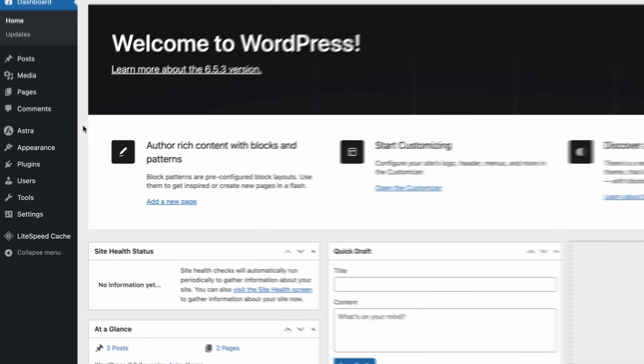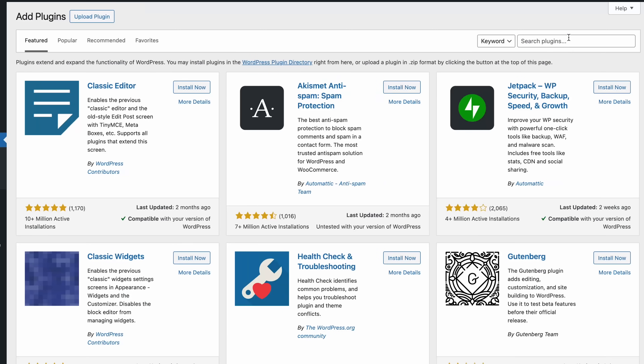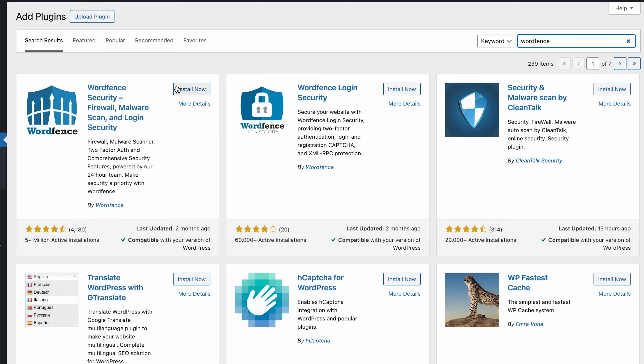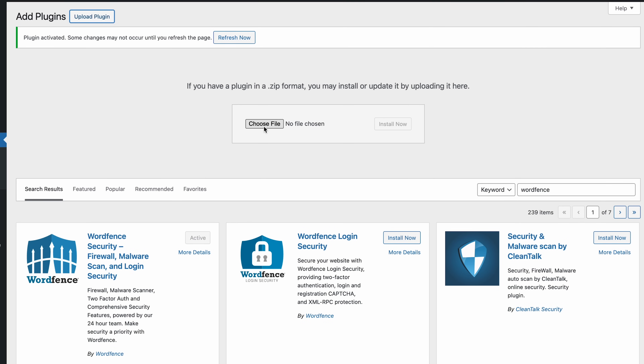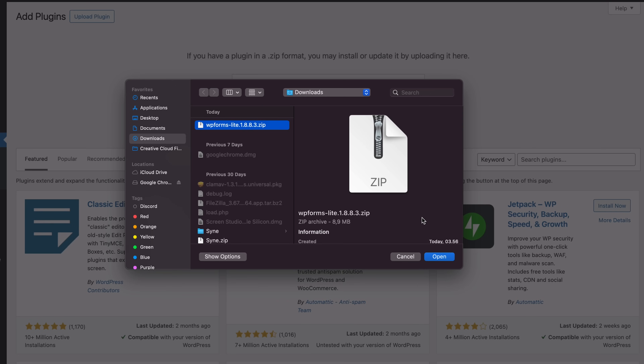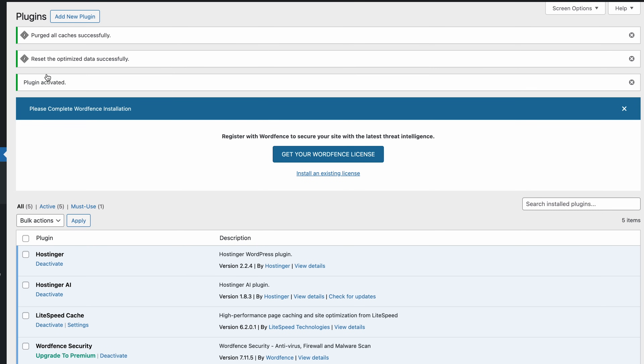Now let's go over the plugin installation process. From your admin dashboard, navigate to Plugins and click Add New Plugin. Search for your desired plugin using the search bar and hit Install Now. Once done, click Activate. Alternatively, you can manually upload a zip file containing a plugin by clicking Upload Plugin — hit Choose File and Upload Archive, then install and activate it. Remember to install plugins from trusted sources only if you use this method.